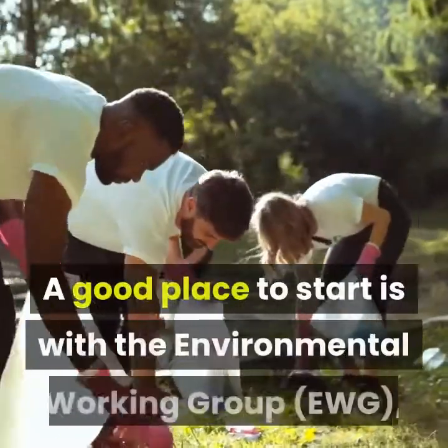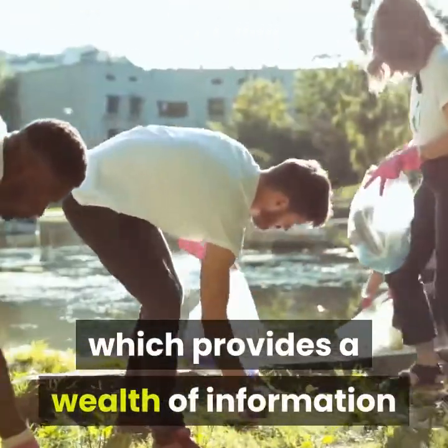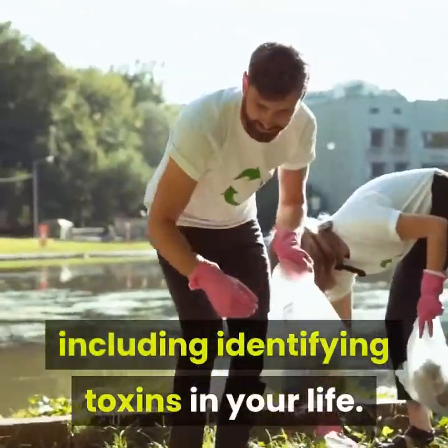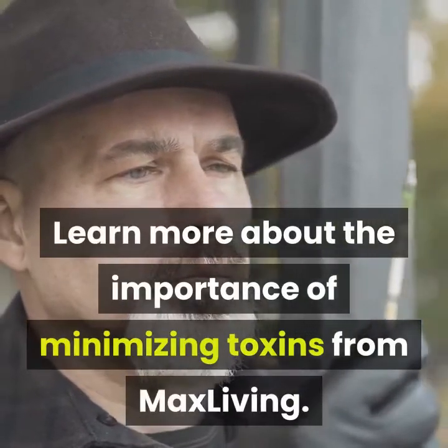A good place to start is with the Environmental Working Group, EWG, which provides a wealth of information including identifying toxins in your life. Learn more about the importance of minimizing toxins from MaxLiving.